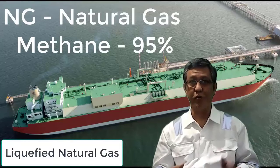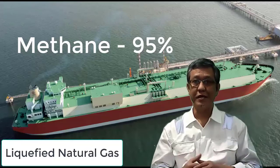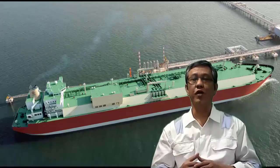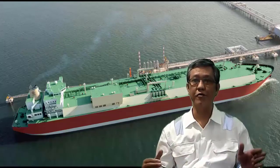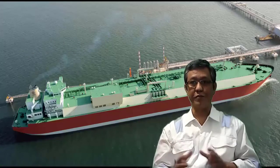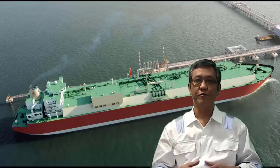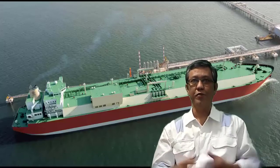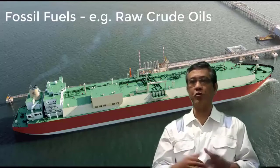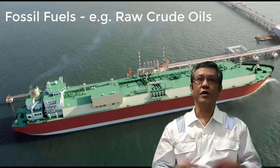Natural gas is 95 percent methane, which is actually the cleanest fossil fuel. The combustion of natural gas primarily emits water vapor and a small amount of carbon dioxide. This property means that associated CO2 emissions are about 30 to 50 percent lower than those produced by other combustible fuels.